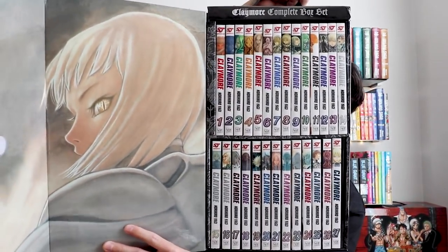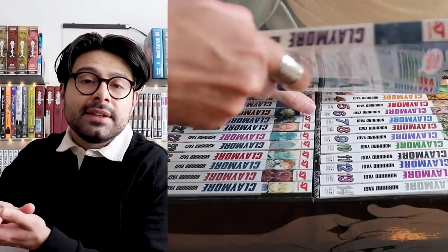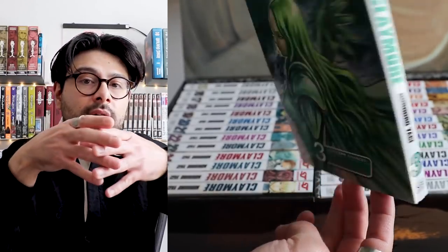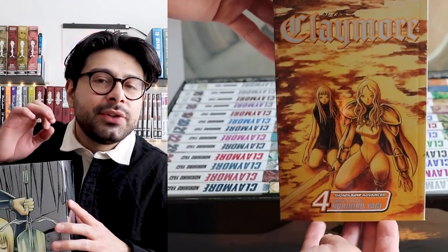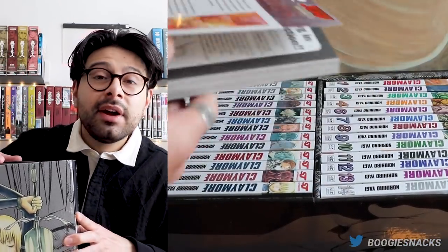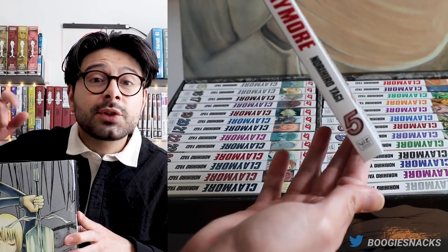Right off the bat we're greeted with beautiful art of the main character, and of course the volumes. The Claymore box set is one I think you should store vertically — you can tell by how the volumes are stored inside and how the art on the front and back is more portrait-oriented as opposed to landscape. Take that with a grain of salt — display it however you want. I can't wait to do a binge read. Follow me on Twitter, that's my most active social media platform. Let me know your thoughts on Claymore: do you have the box set, have you seen the anime?